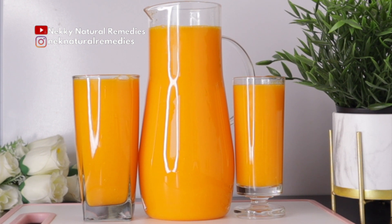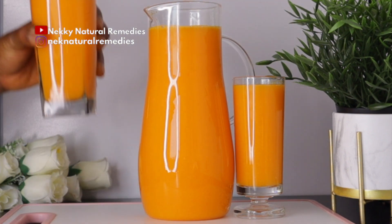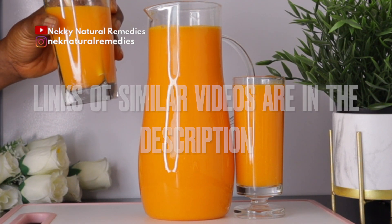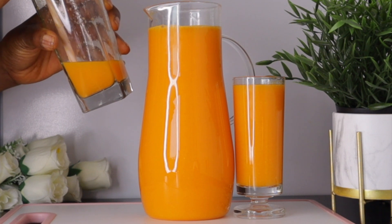If you are a lover of younger, supple, glowing skin, form the habit of drinking this first thing in the morning on an empty stomach. This drink is meant for everyone — young or old. Share it with your family, husband, whoever you love. Help me also share this on your social media platforms to get other people informed. I have other videos on this channel to promote skin health — links will be in the description box.